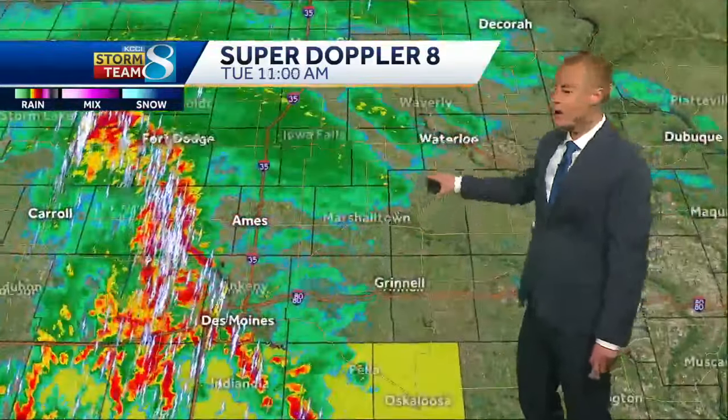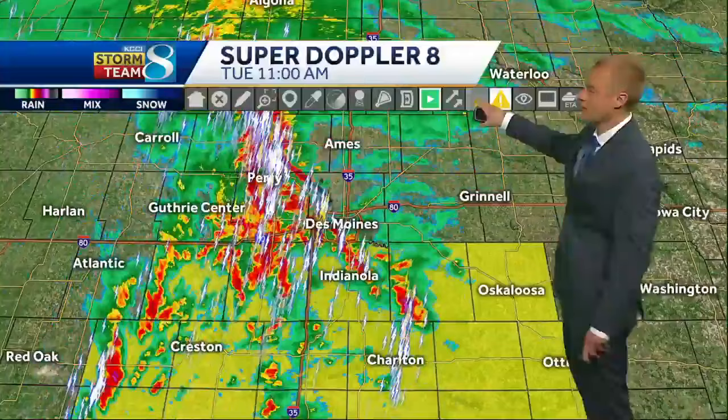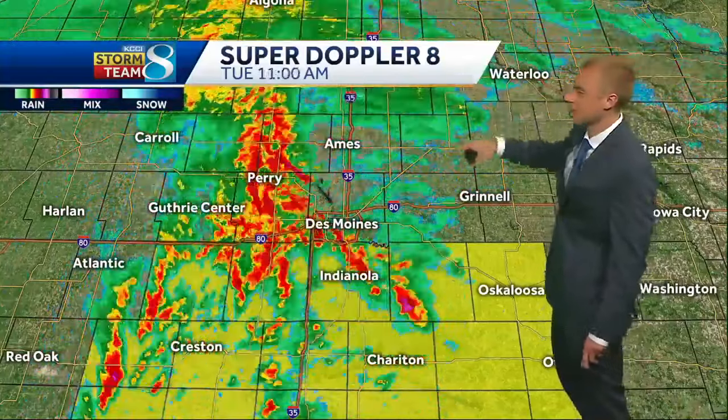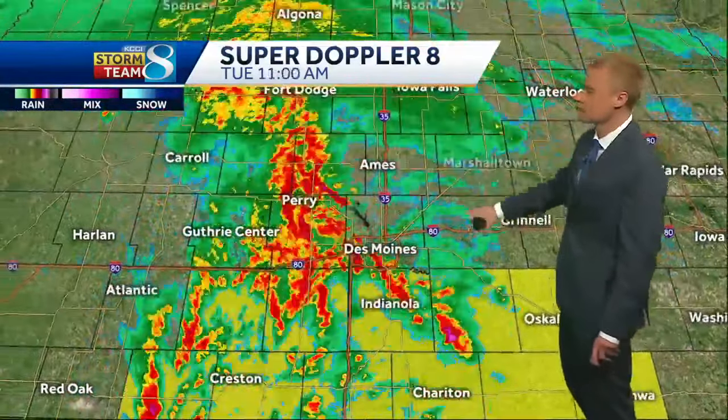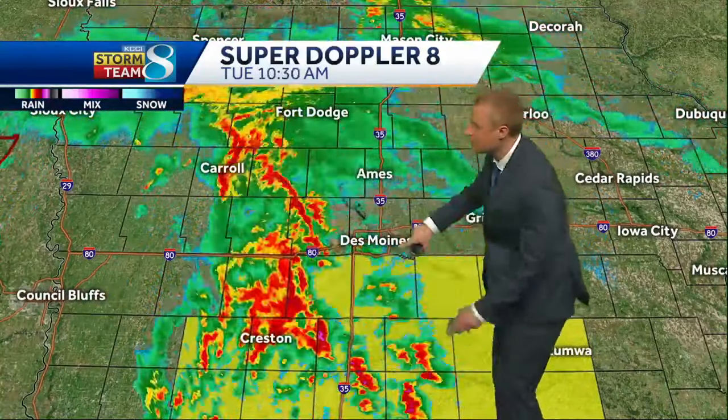All the storms moving through Iowa right now are non-severe, but there's quite a bit of lightning, thunder, and heavy rain. I'm going to turn the lightning off here on the radar just so you can see a little bit better. There's plenty of rainfall moving through, stretching from Fort Dodge down towards Boone along Highway 141, now into the Des Moines metro area.